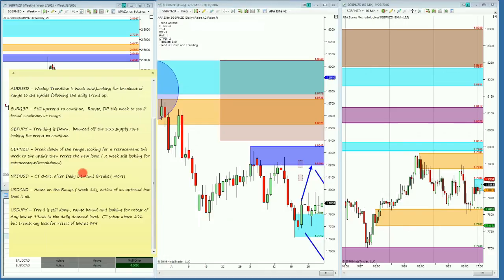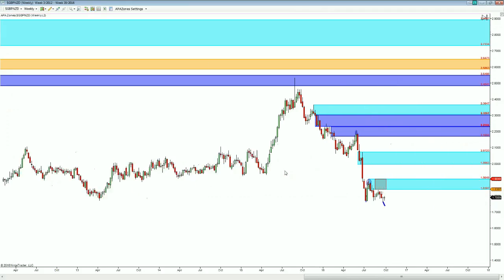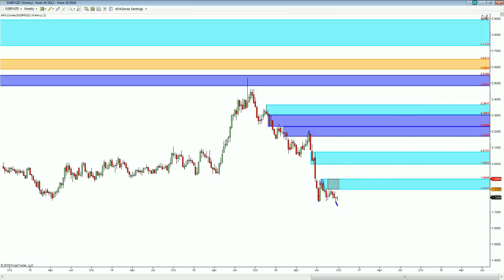Looking at the Pound Kiwi, we can see from last week we're looking for the breakdown of the range, looking for the retracement this week to the upside, then looking for new lows. On the big weekly time frame, you can see the brand new fresh supply zone on the weekly chart, forming from 1839 up to basically 1900. That's the level we're watching as far as the big weekly chart goes.